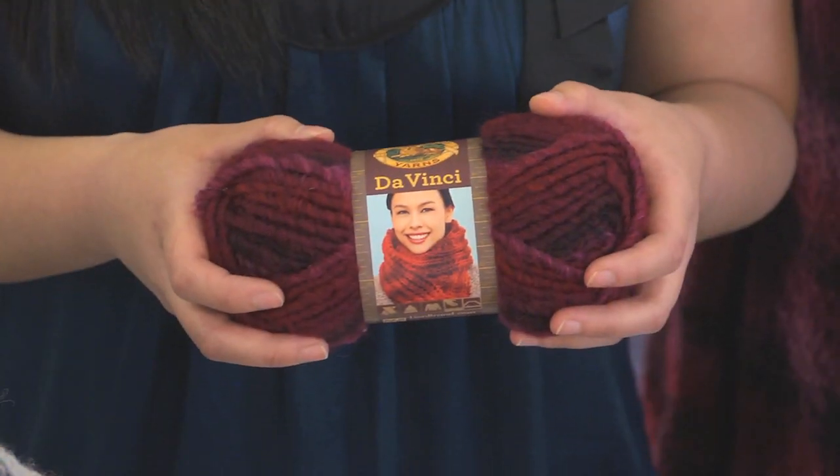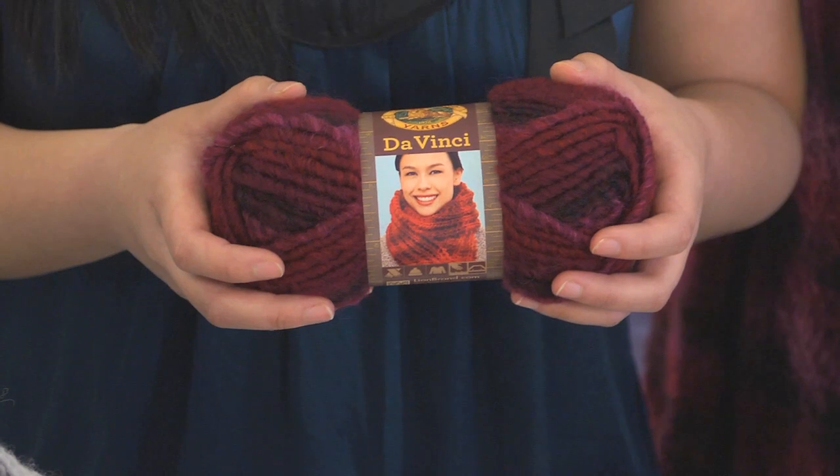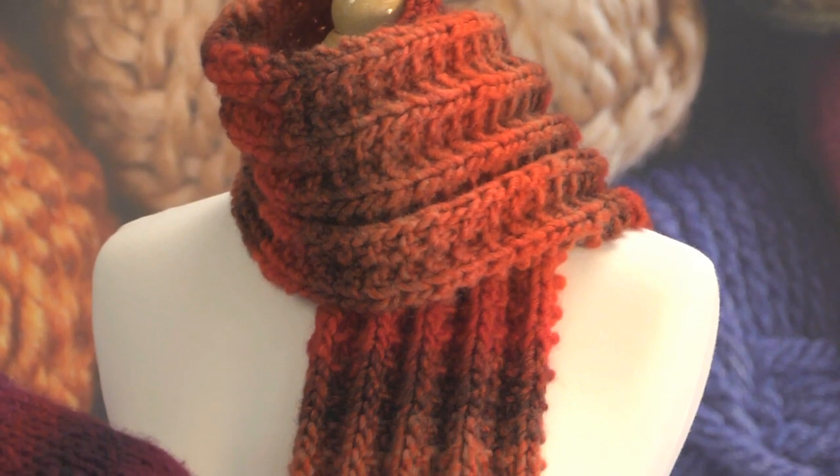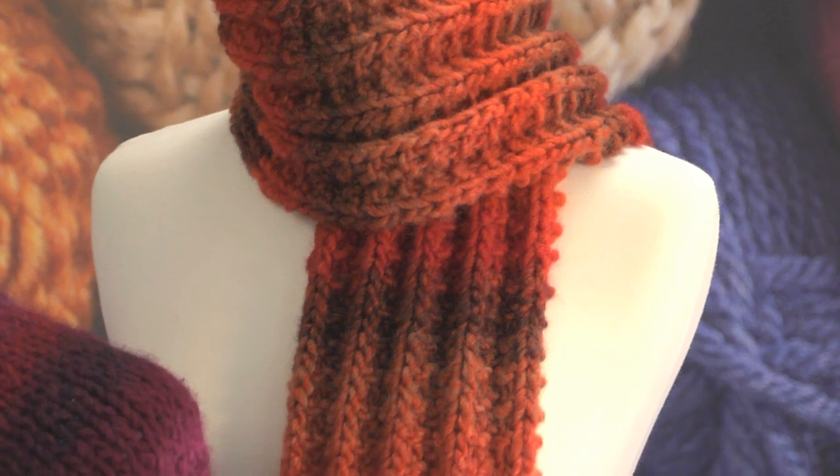This blend of 53% wool and 47% acrylic is super warm and lofty, so it's going to make for wonderful, really insulating accessories for your fall and winter seasons.